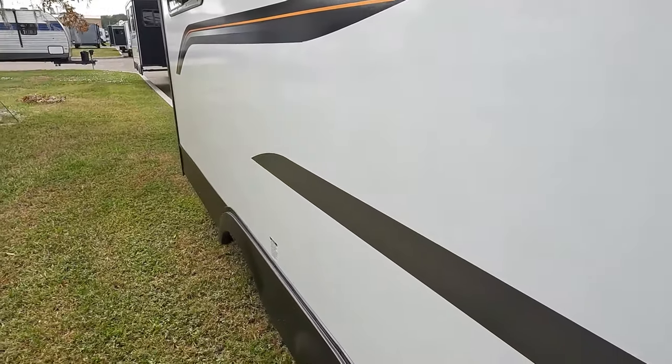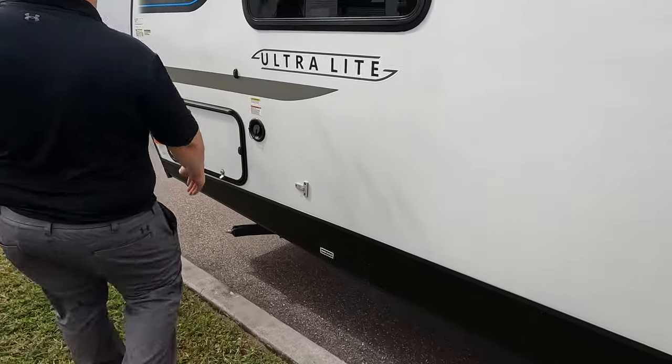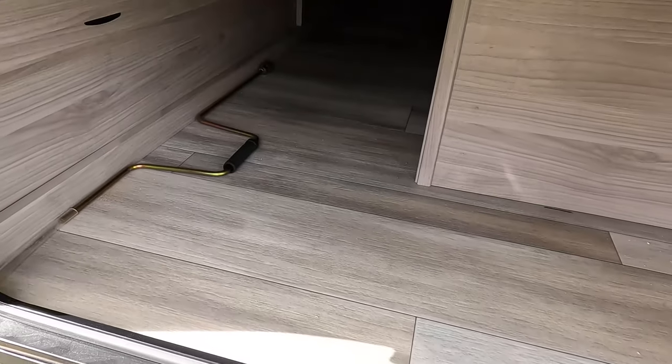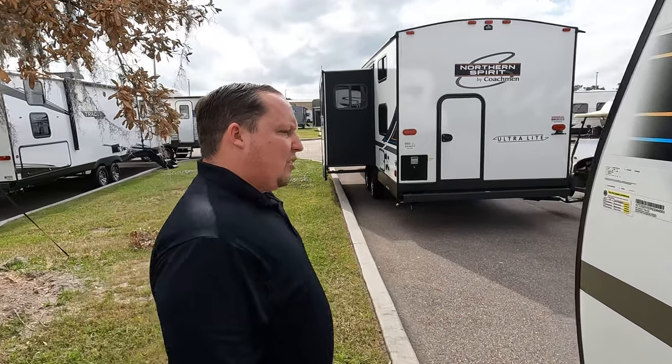Finishing up on the outside — we've got our potable water fill and then a little bit more storage. The outside of this trailer looks great, but the inside looks even better. Let's go take a look.